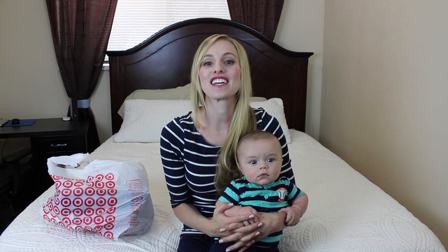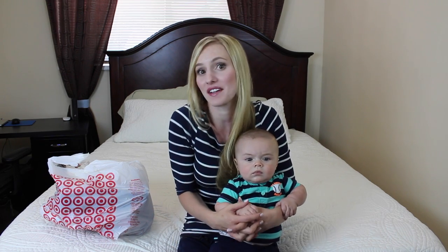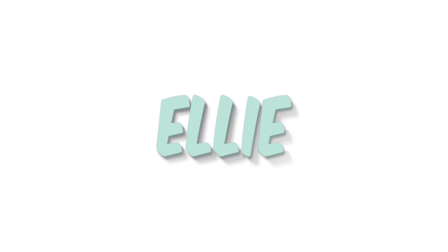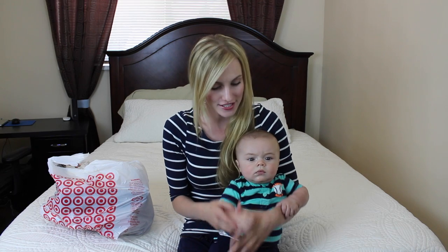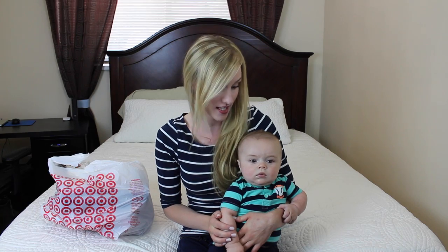Hey guys, Jackson and I are here to give you guys a haul on what we got at Target today. I had to go pick up a couple items for Jackson and I thought I should show you guys — I thought maybe you guys would like that. Should we show them what we got? At Target, we got you some fun things.